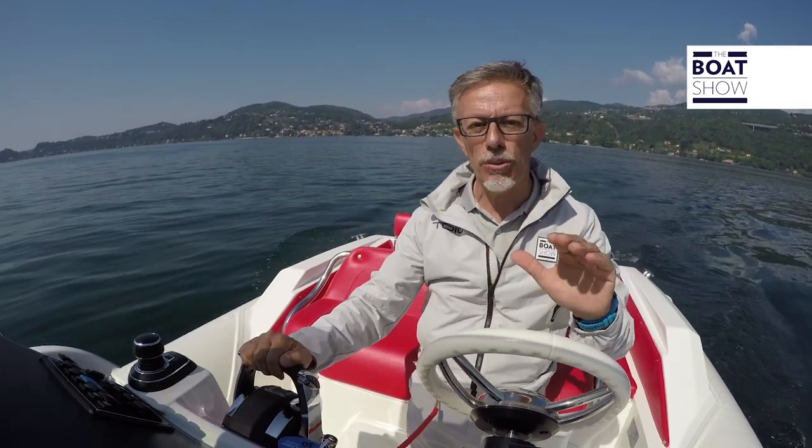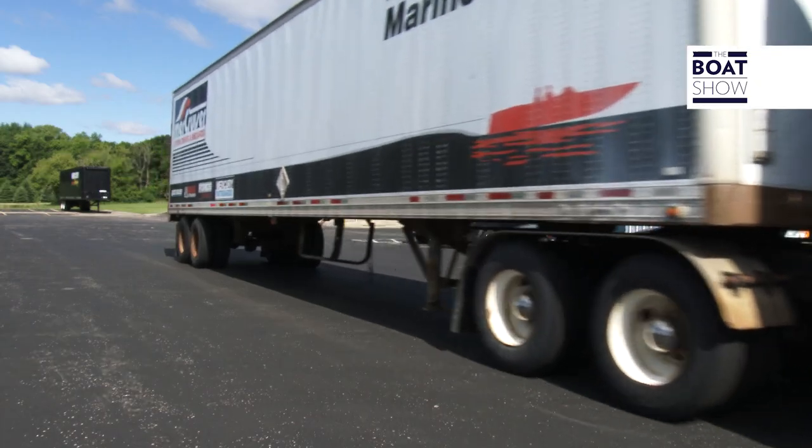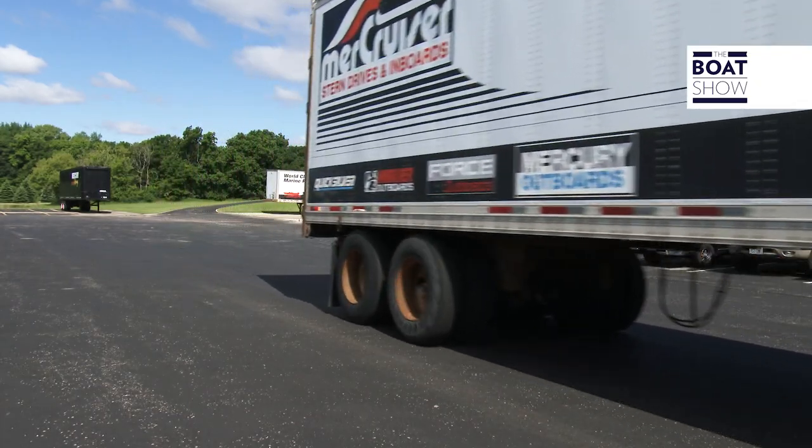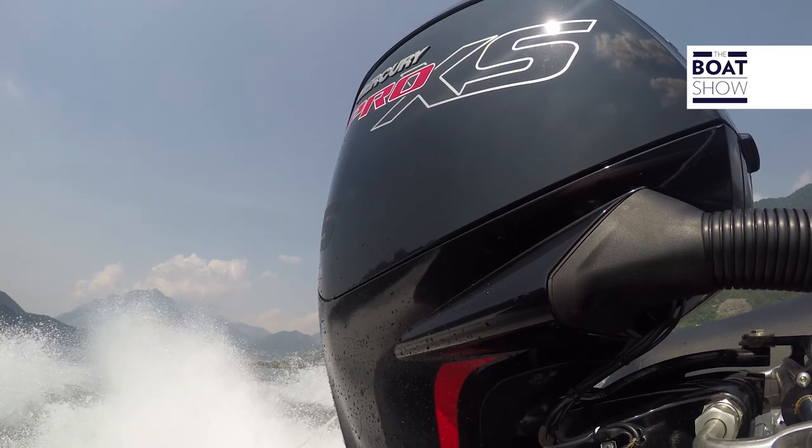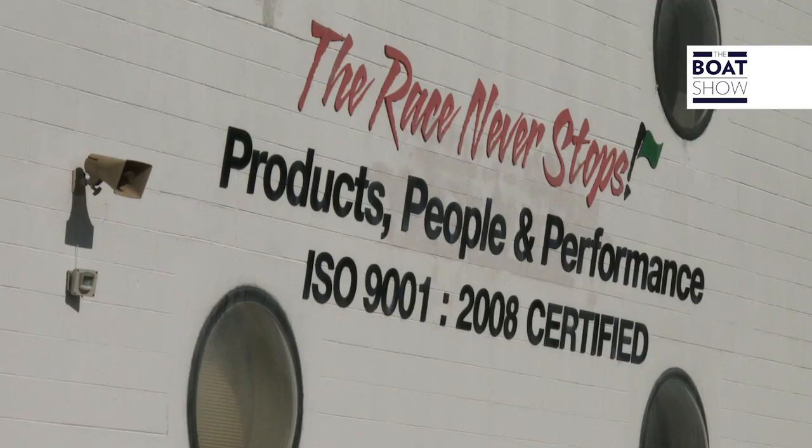Companies that want to invest can never stop — they must continue to develop their products. If you look at Mercury Marine, you won't get bored. The manufacturer has invested $800 million in the last 10 years to improve its products and enlarge their establishments.